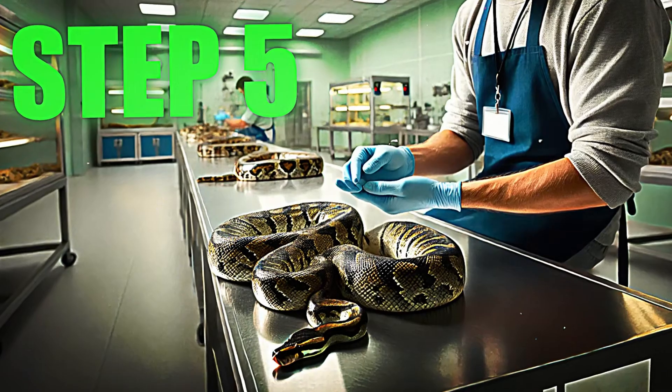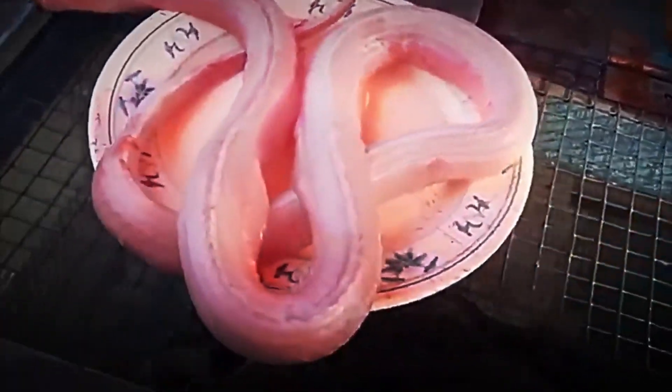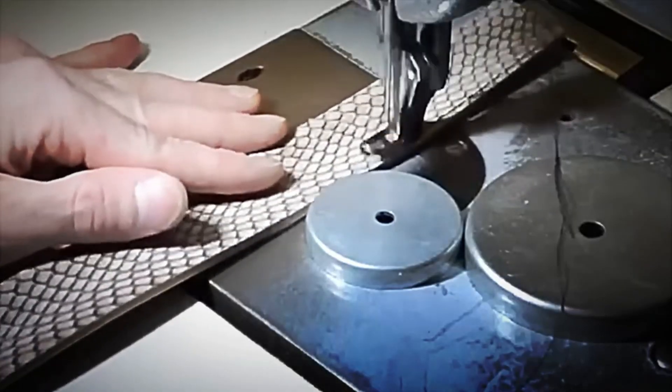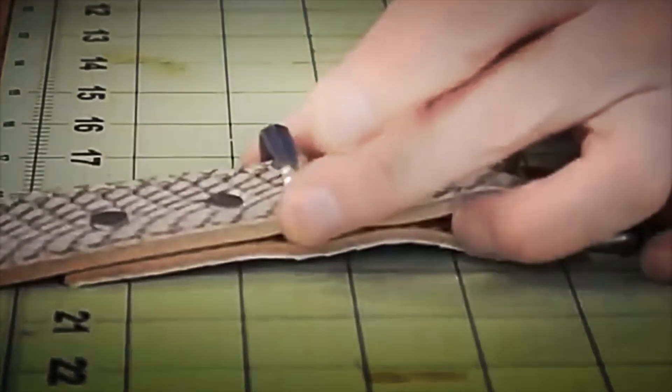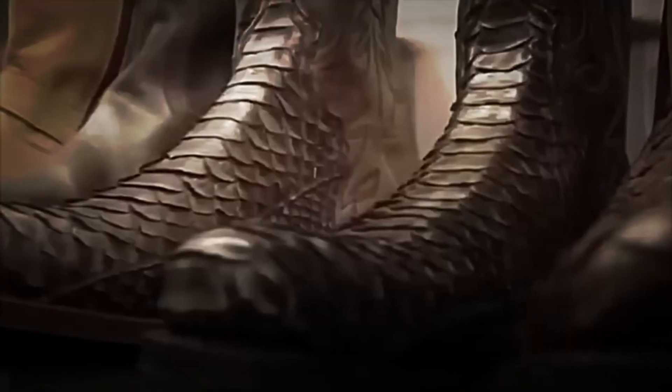Step 5: Snake Skin. If you thought the magic of snakes was limited only to their venom and meat, wait until you learn about the transformation of their skin. Every piece of skin is carefully processed to maintain its unique texture and durability, making it a highly valued material in the fashion industry. Designers from around the world, especially in demanding markets like Europe and the United States, use this skin to create luxury items such as handbags, wallets, shoes, and other accessories that have become true works of art.